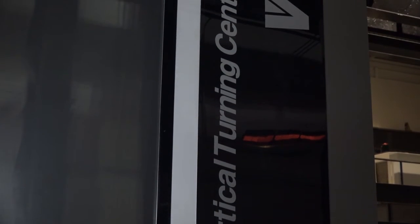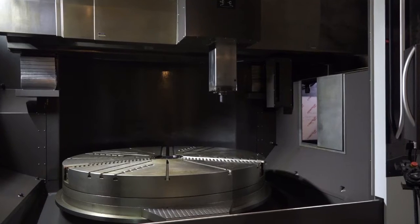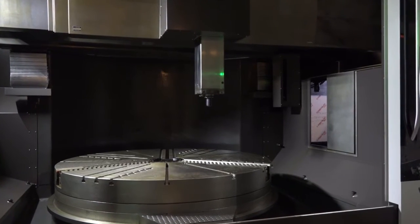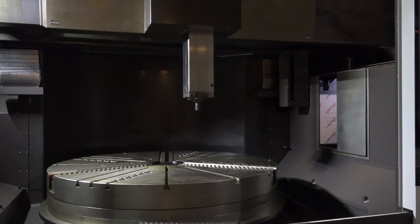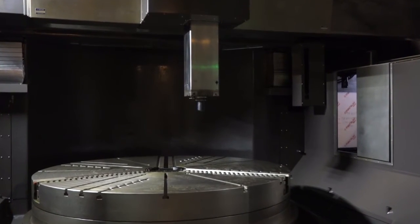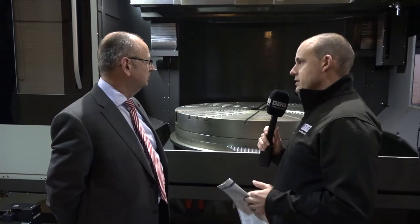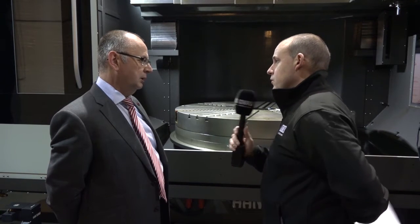Tell me about the tool change mechanism, the spindle, and some of those points. You have a through-coolant 50-taper spindle, a 24-station tool magazine — 12 for turning and 12 for milling. So you've got milling capacity here, not just a vertical turning centre. There's 18 kilowatts of power available for the milling tools.